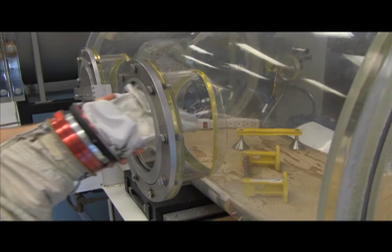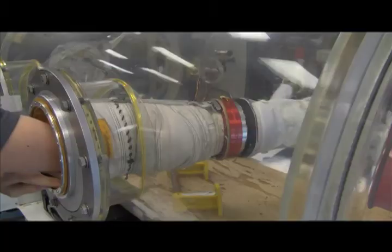Once constructed, the hardware can go through environmental test chambers that simulate changes in temperature and pressure experienced during space and atmospheric flight.